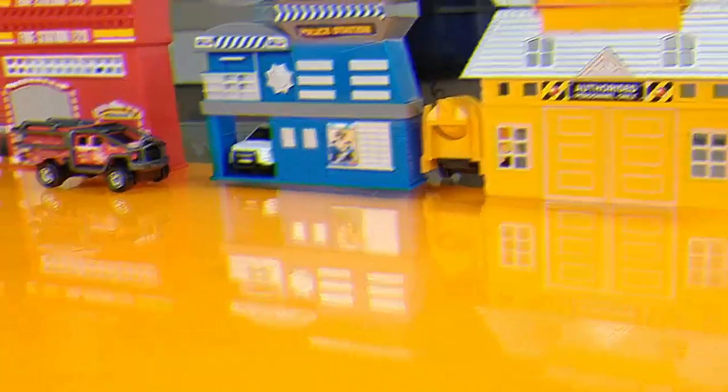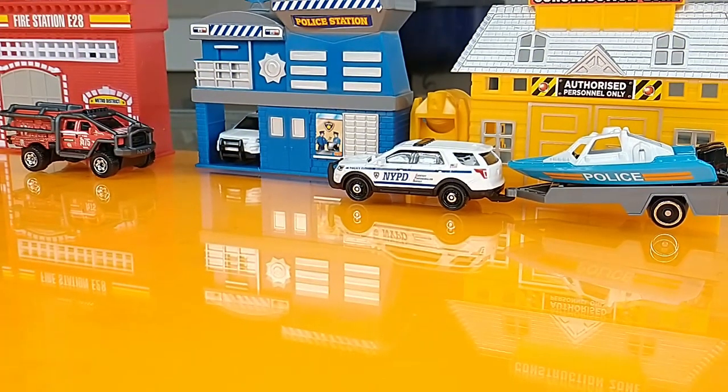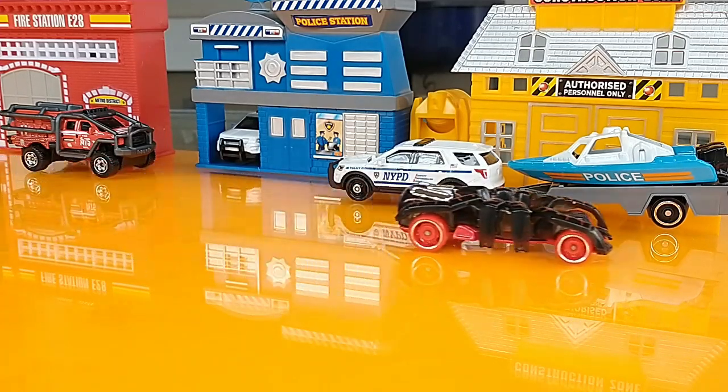I've got two 9-packs in the show today with 13 licensed models, 11 multi-pack exclusives, and one or two models that are new for $22.